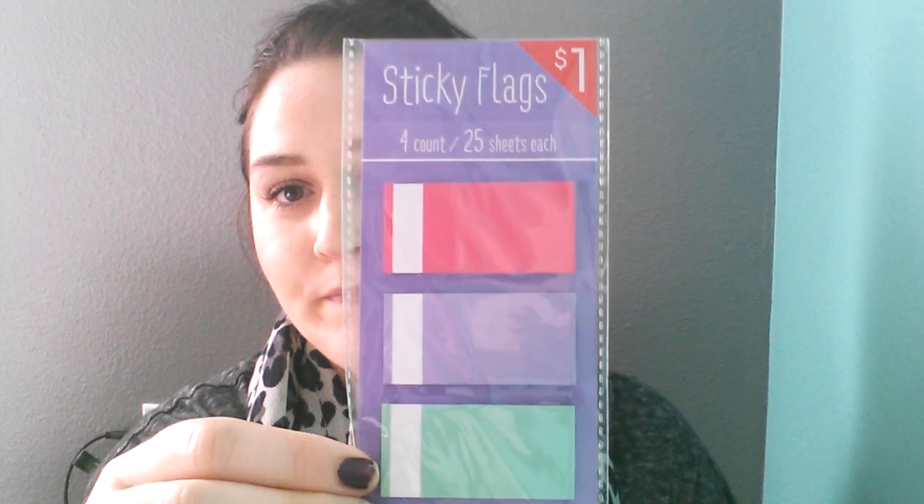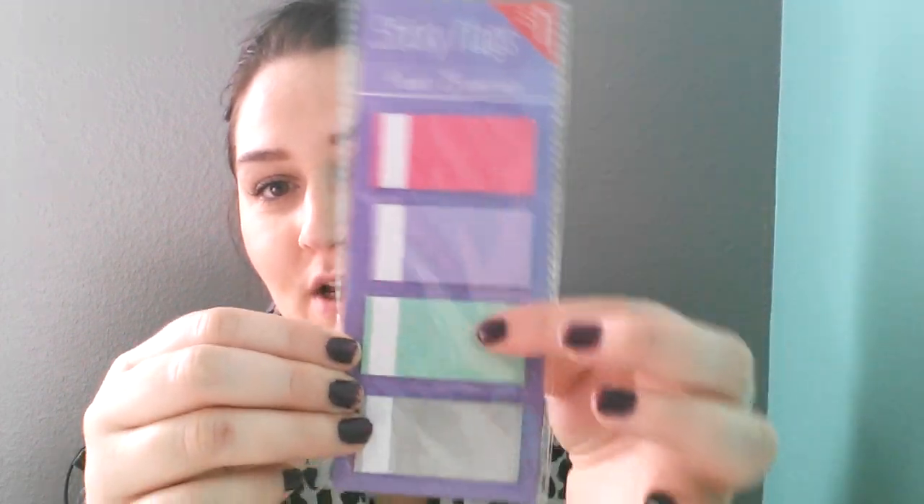I'm going to get started with Target. I picked up these sticky flags — they were only a dollar — and it comes with 25 sheets in each color. I thought these were really cute and I'll probably use them for work.